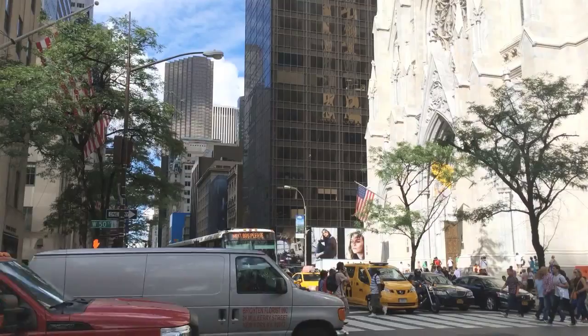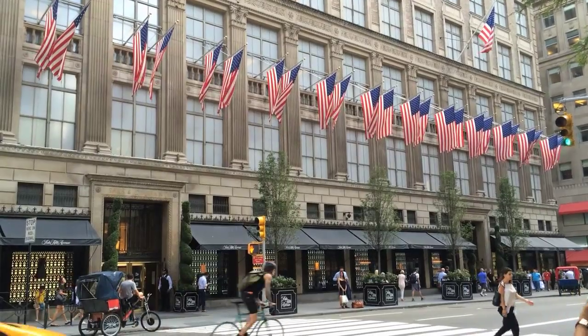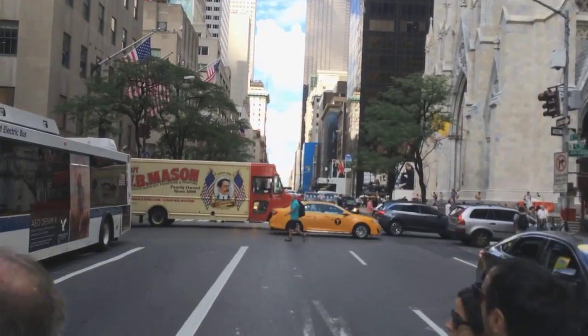The most expensive street in the world? Maybe. Join me for a periscope as I walk up New York's Fifth Avenue. To see more of my scopes, find me on Periscope and on Twitter.